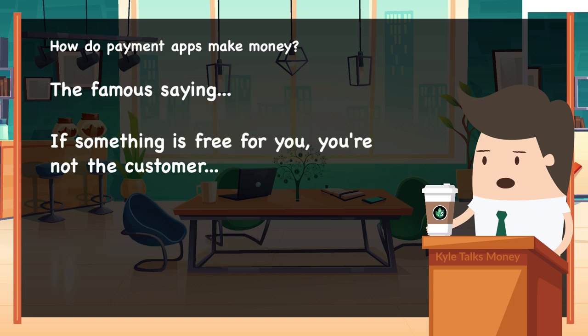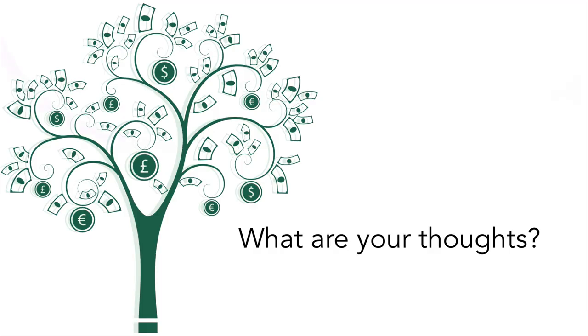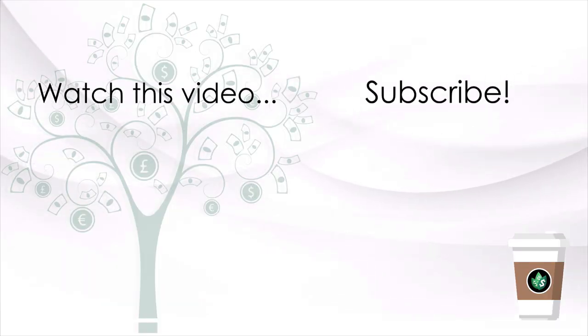There's this famous saying: if something is free for you, you're not the customer — you're the product. What are your thoughts? Which payment app do you use the most? If you liked this video, smash that like button and don't forget to subscribe to my channel. I talk about money and everything related to it, so don't miss out.